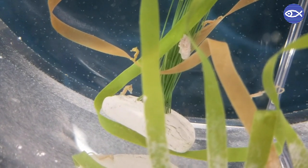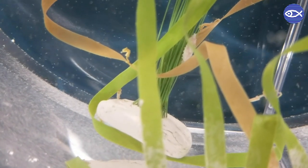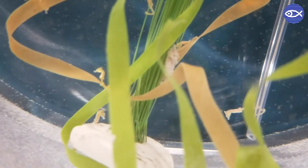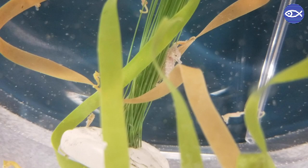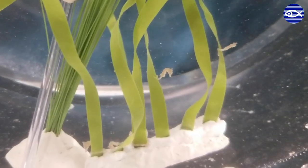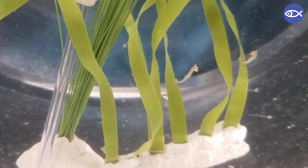Before I head off, I have some fun facts to send you off with. First, male seahorses have a small pouch on their body where the female places her eggs. Then, about 10 to 14 days later, the male gives birth to 10 to 30 fry that are only about 8 millimeters in size. Second, seahorse fry are independent as soon as they are born, and eat baby brine shrimp and copepods. Those are the tiny specks that are moving around in the water column.